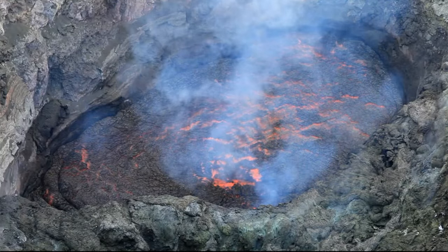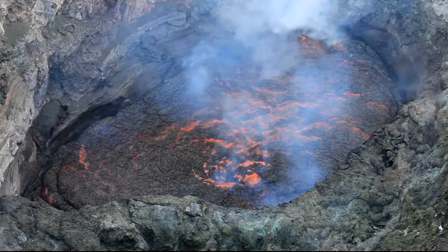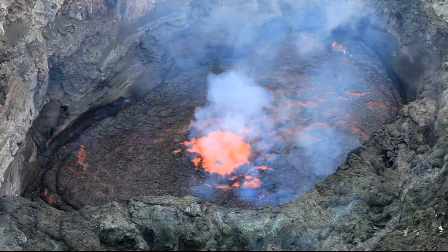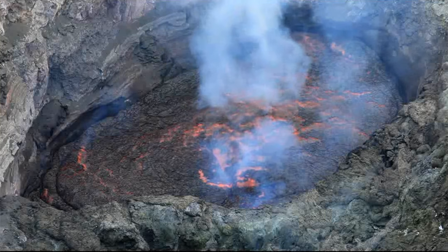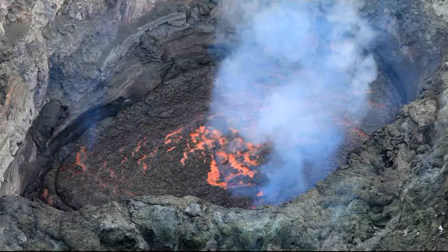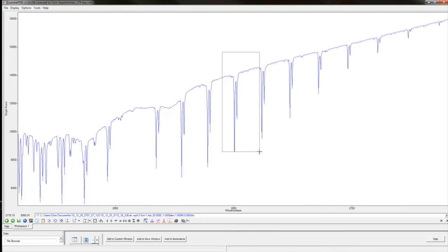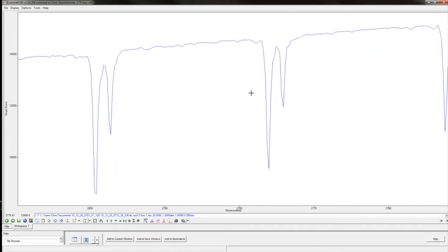I'm Clive Oppenheimer, Professor of Volcanology in the Department of Geography at the University of Cambridge. I was involved as a partner of an ERC project led by a colleague at the University of Orléans. The focus of the project was to understand how volcanoes erupt, why they erupt in particular ways — whether they're violent or more passive. The key was studying the gases dissolved in molten rock that fuels volcanoes, linking field observations and analytical work of rock samples with numerical models of the physics and chemistry of how magmas rise through the crust to erupt at the surface.